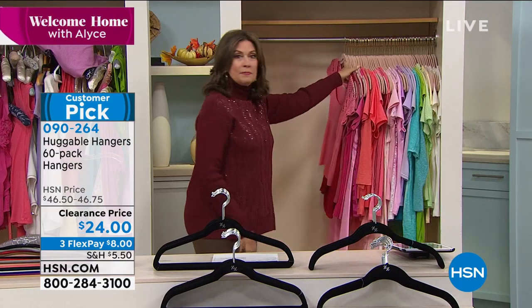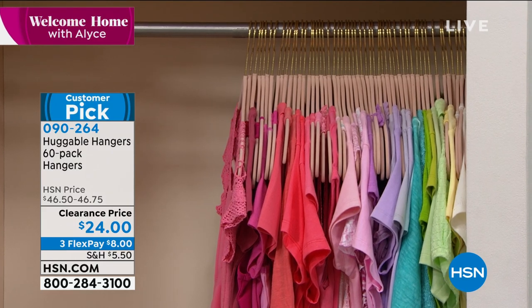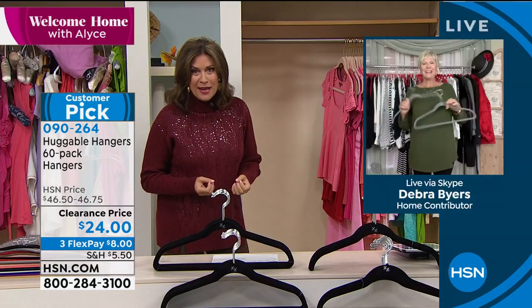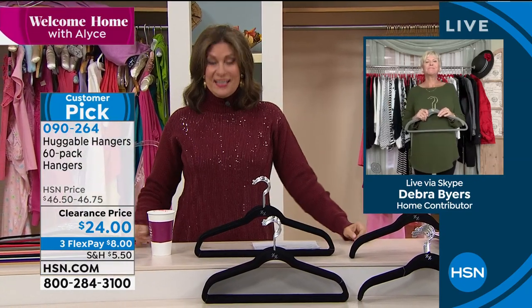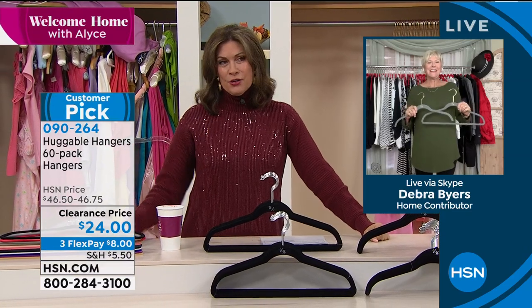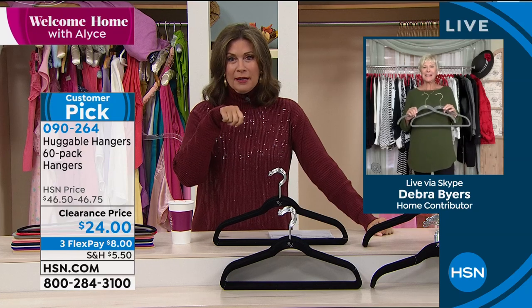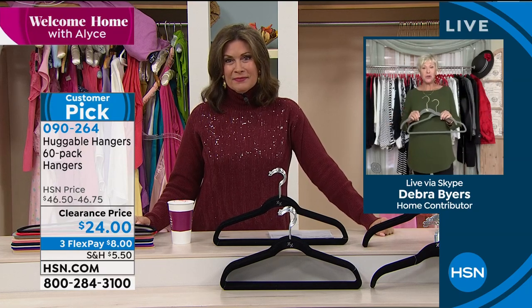When I say space-saving, look at what you're able to do. Deb, this is truly a life-changing experience when you get the Huggable Hangers home. It's why it's been the best-selling product in the history of HSN — I think we are right at the billion mark. I'm just thrilled. Every time I'm on with you, I have to laugh.